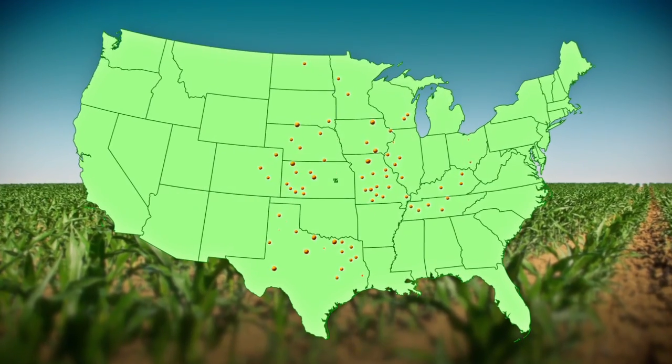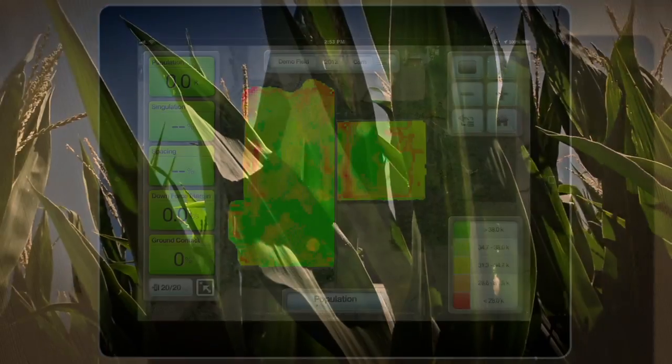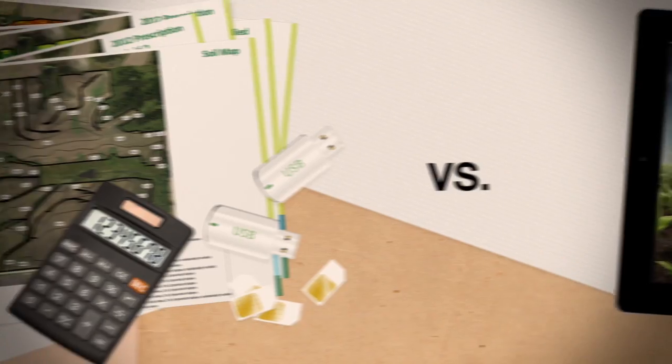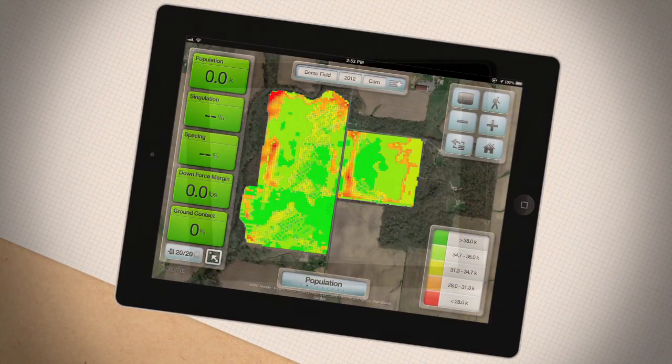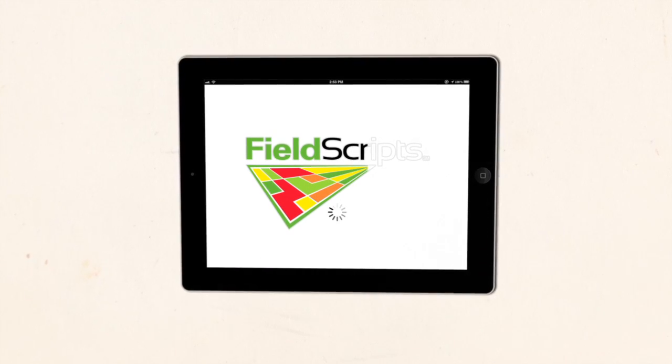By analyzing data using our proprietary algorithms, a unique prescription can be written for each farmer's field to maximize productivity. This convenient, integrated solution simplifies the planting process for seed selection and planting rates by field, and allows farmers to minimize risk and realize higher yields.